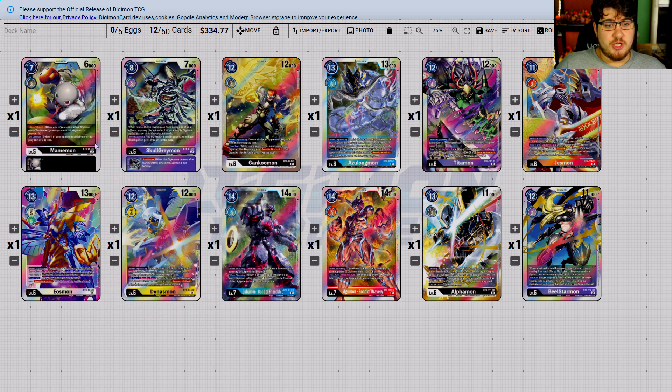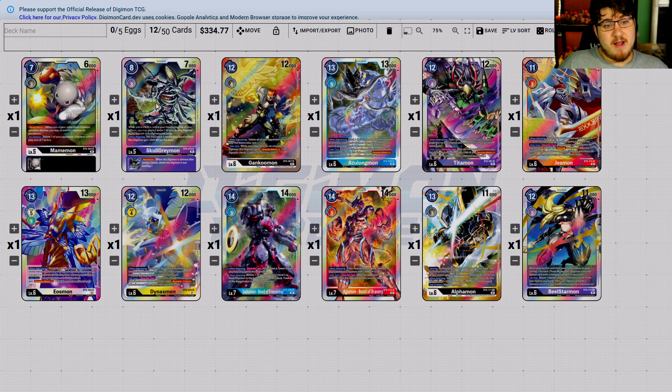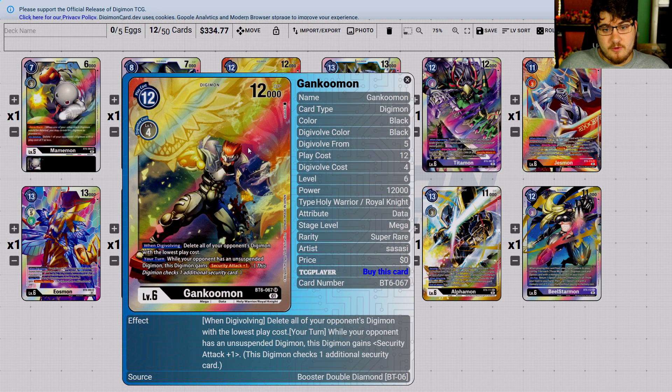SkullGreymon is a great card — being able to give it an inheritable and tell your Digimon retaliation by just discarding it, and then when attacking trash a card. I'm going to give it a five-dollar price; I don't see this being more expensive. Five dollars, maybe even three — I don't see it being that overpriced.